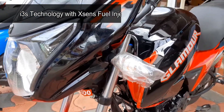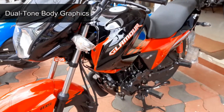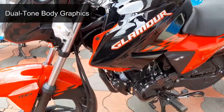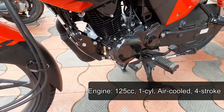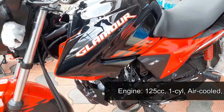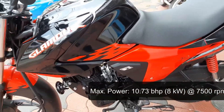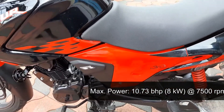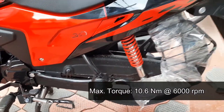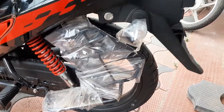Hero Glamour BS6 variant is powered by a 125cc single cylinder air-cooled 4-stroke petrol engine that delivers a maximum power of 10.73 bhp at 7500 rpm and maximum torque of 10.6 Nm at 6000 rpm. It is paired to a 5-speed constant mesh gearbox and wet multi-plate clutch.